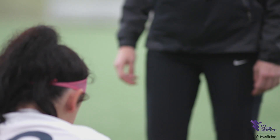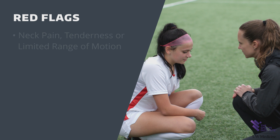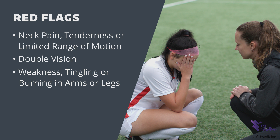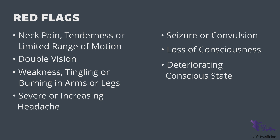Signs or symptoms considered red flags triggering EMS transport to the hospital include: significant neck pain, tenderness, or limited range of motion; double vision; weakness; tingling or burning in arms or legs; severe or increasing headache; seizure or convulsion; loss of consciousness; a deteriorating conscious state; vomiting; or increasingly restless, agitated, or combative behavior.